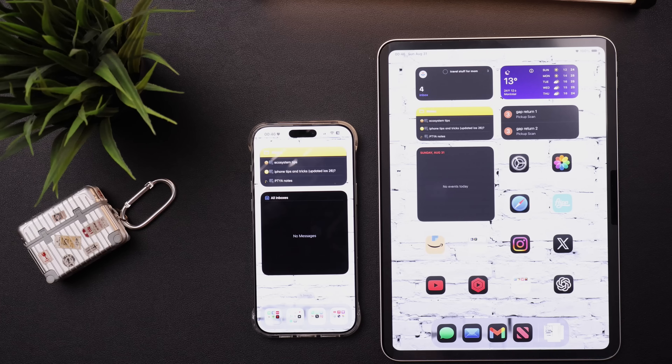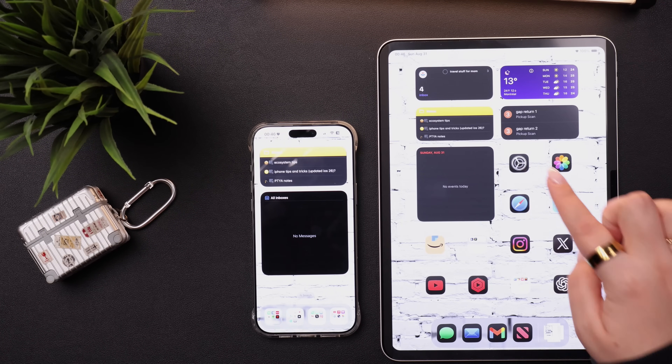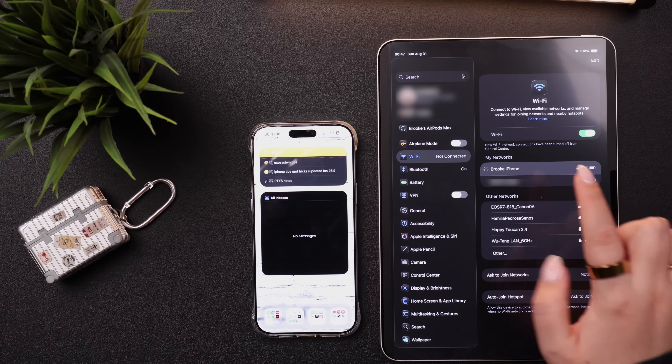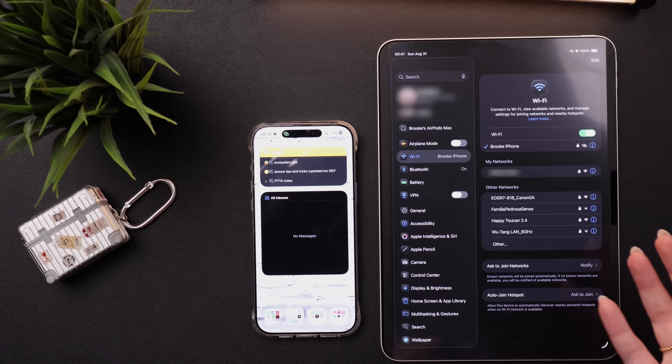One of my favorite features is Personal Hotspot, which allows my iPad and my Mac to connect to my iPhone network if ever Wi-Fi is not available or if the Wi-Fi signal drops all of a sudden. So as long as my Apple devices are signed into the same Apple ID and Wi-Fi and Bluetooth are turned on, if my iPad were to suddenly lose Wi-Fi connection, I can go into Settings, go to Wi-Fi, and I should see my network's iPhone listed. I can click and connect to that network and it pulls data from my phone so I can still use my iPad.